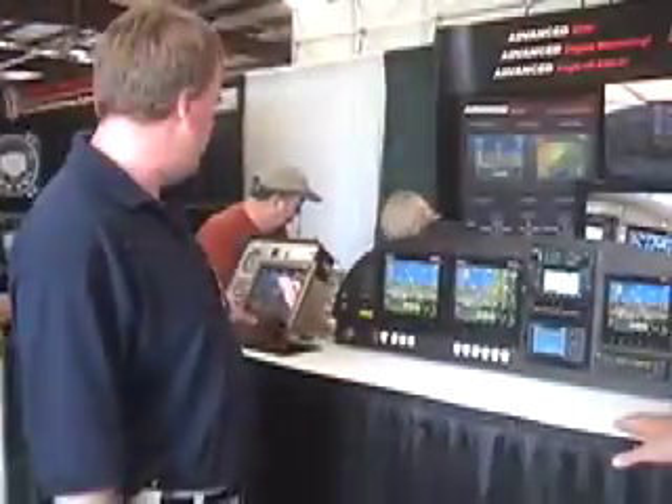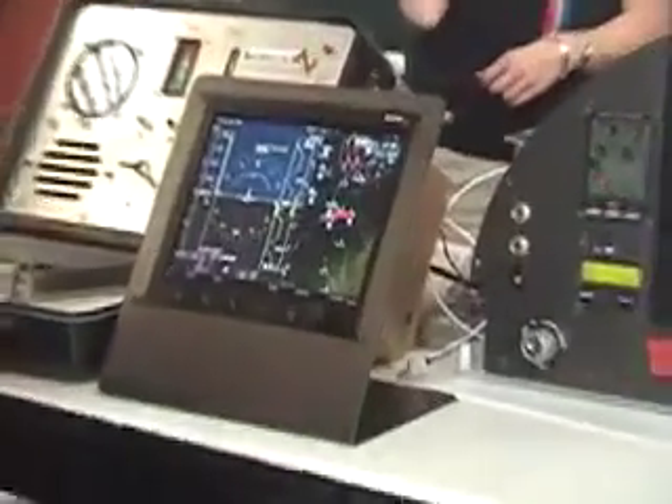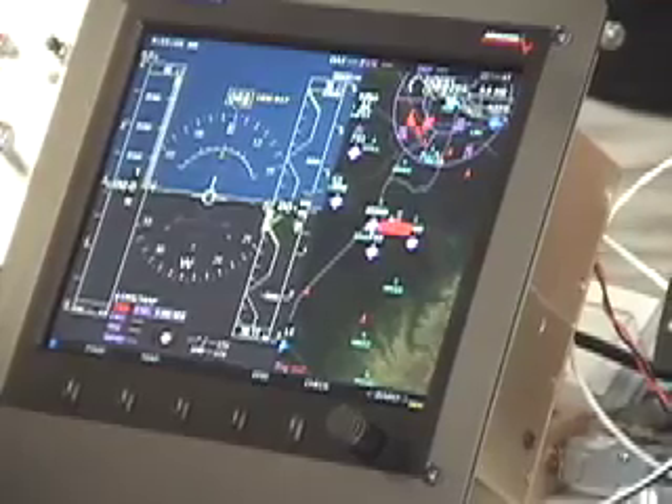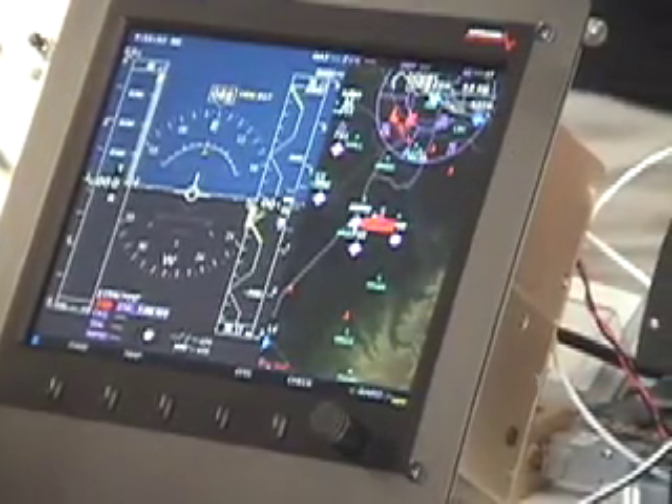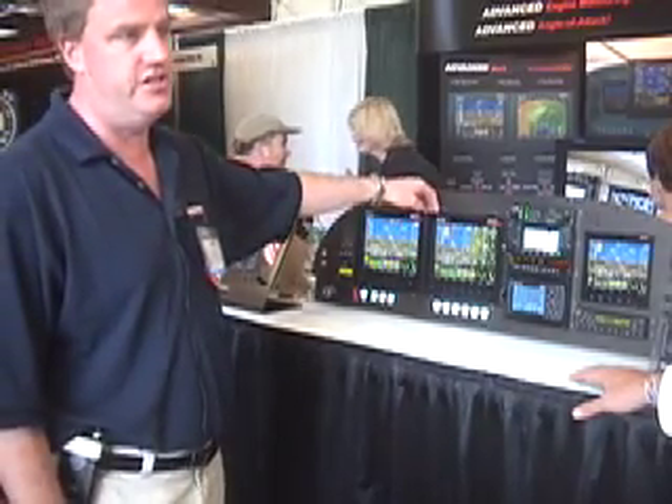The unit is $3,500, or $5,000 for engine and AHARs in the same unit. Moving map is an option for $799. The $3,500 and $3,400 models are shipping now, and the new Advanced Deck will be shipping in July.